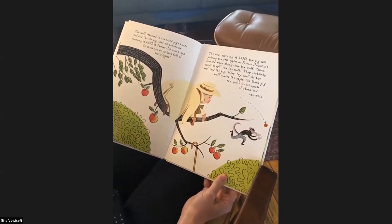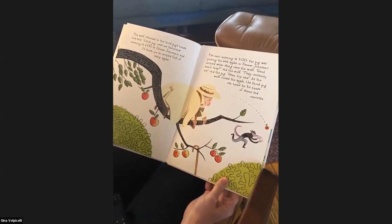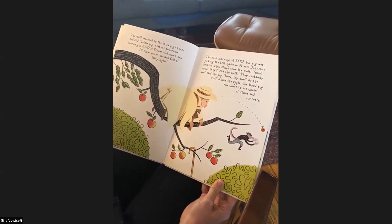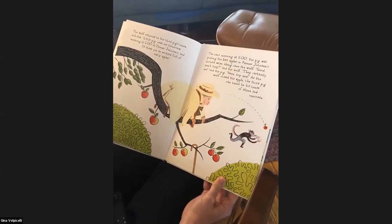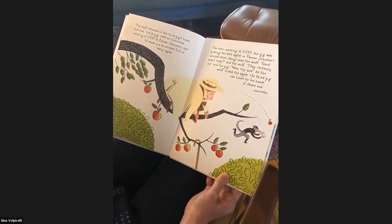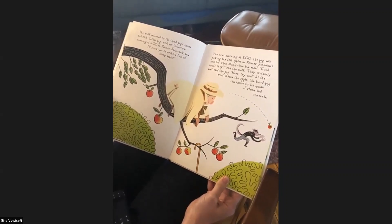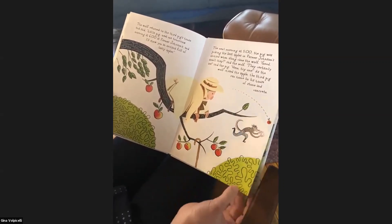The wolf turned to the third pig's house and said, 'Little pig, meet me tomorrow at six at Farmer Johnson's and I'll show you an orchard full of tasty apples.' So the next morning at five — again an hour before — the pig was picking the best apples at Farmer Johnson's orchard when along came the wolf. 'Good, aren't they?' said the wolf. 'They certainly are,' said the pig. 'Here, try one.' As the wolf chased the apple, the third pig ran home to his house of stone and concrete. The little pig tricked the wolf by throwing him an apple so he could get out of there.